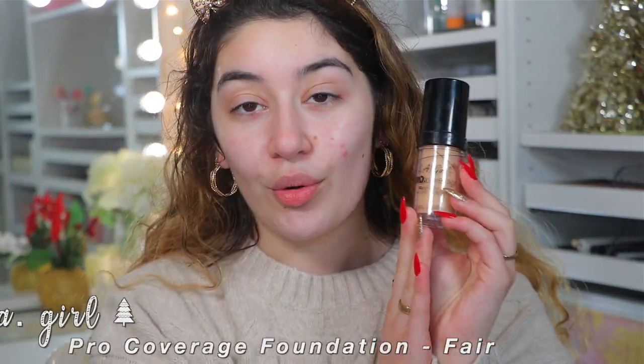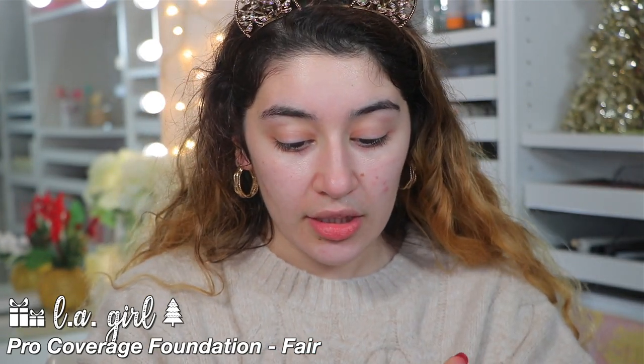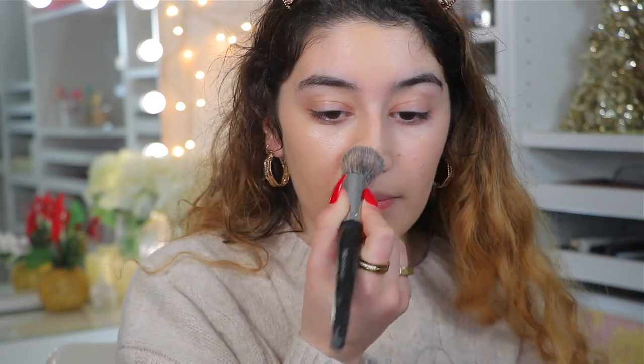For foundation, I'm going to be going into the LA Girl Pro Coverage HD Foundation. This is such a great drugstore foundation. This one is in the shade Fair, which is a little bit too dark for me, but I'm just going to work with it. It's a great medium to full coverage foundation — lightweight, gives you amazing coverage, and also looks very natural and satin-like on the skin. Just stamping this into the skin, you can see it's a little bit darker, but we can lighten it up with other products afterwards. The combination of the foundation and the primer gives you the smoothest looking skin with the most dewy finish.